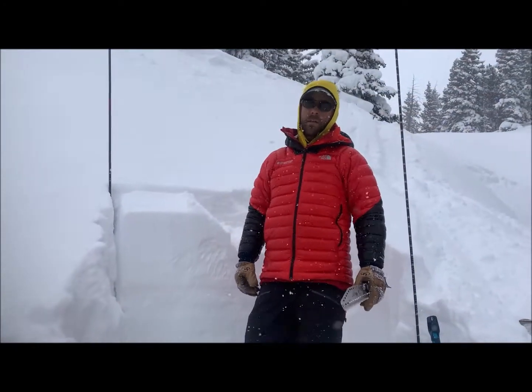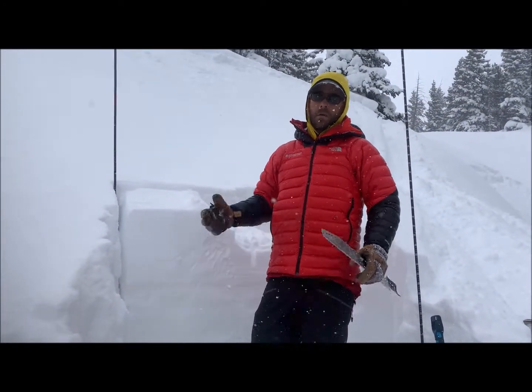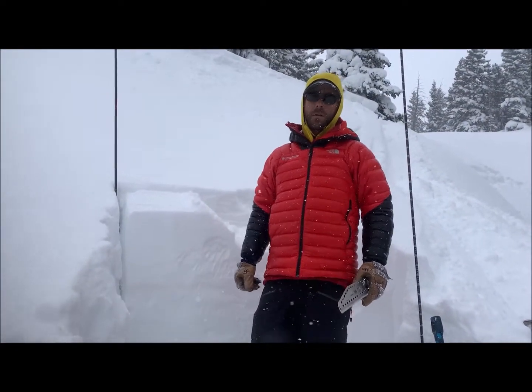Hey everyone, Chris here with the Colorado Avalanche Information Center. We're traveling near the Ophir Pass Road in the North San Juan Zone.